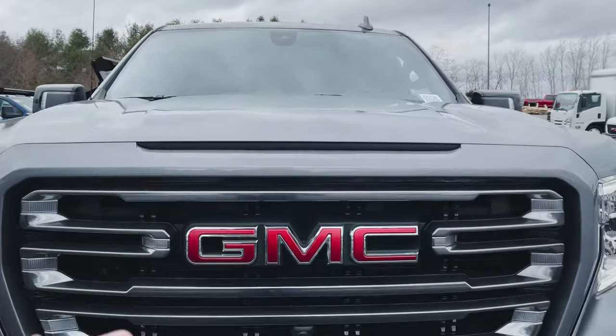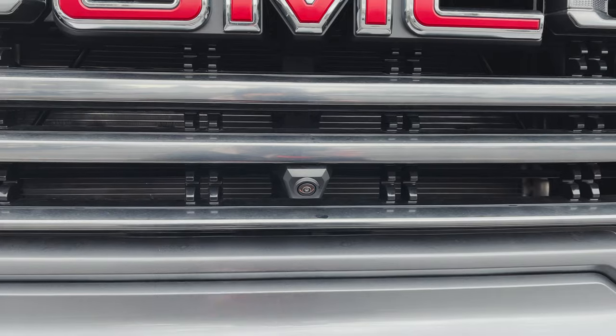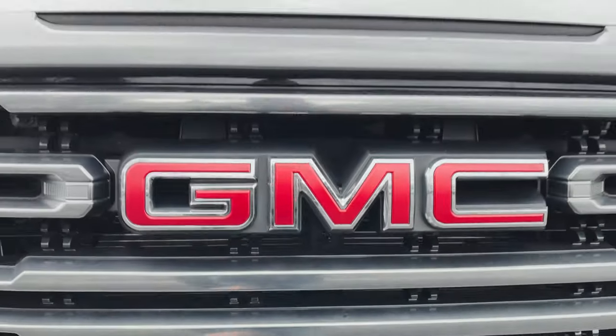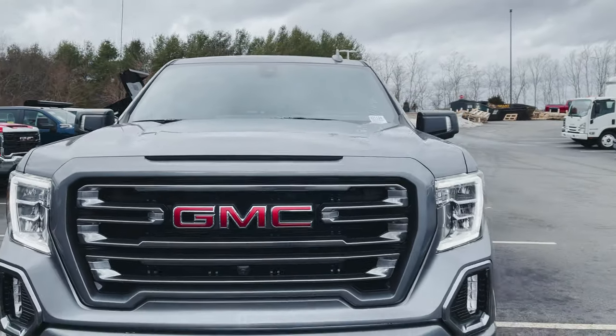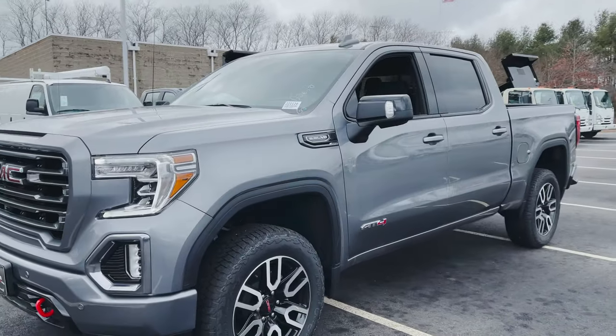Also, if we get in close — hopefully the engine noise doesn't blow me out here — you've got the front camera for your HD surround vision camera system, and I'm going to show you how that works in just a second. First things first, I'm going to shut this thing down. I thought it looked really good with the headlights on.